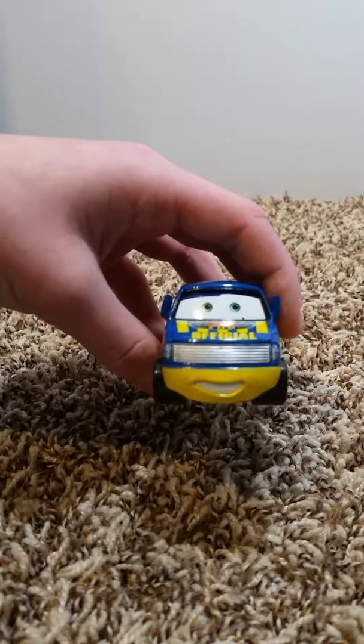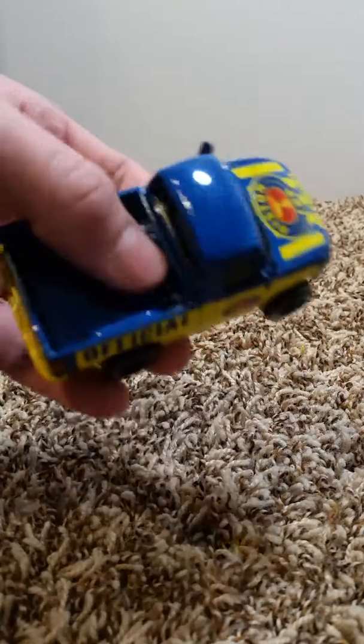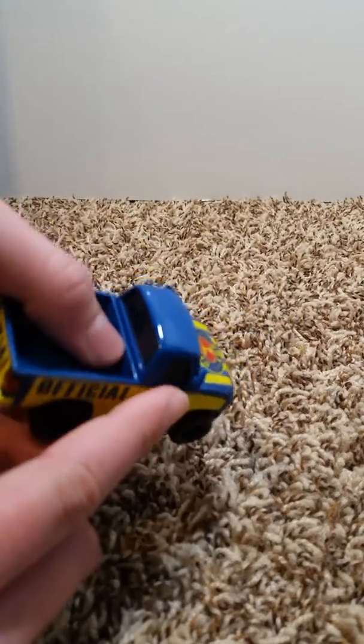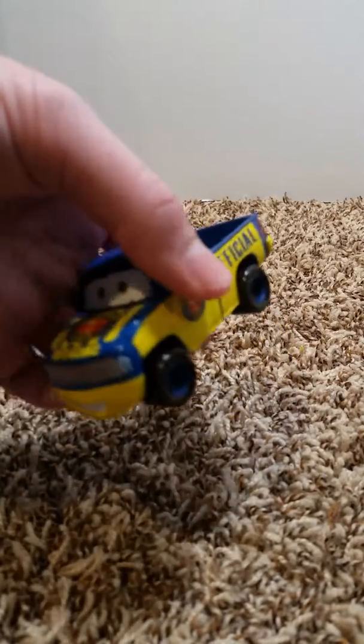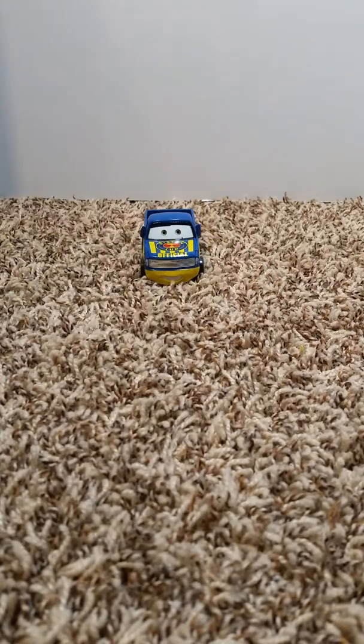I really like his expression. He does have a special feature right there on the mirror — there's a little hole where you stick a flag in. You were to wave that flag as race cars go by.